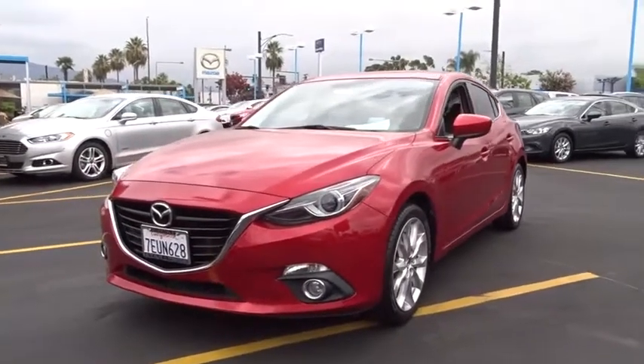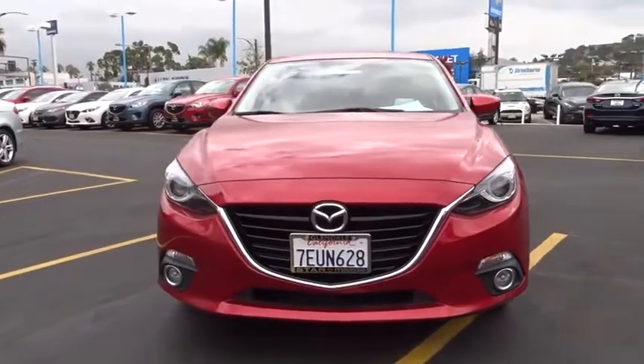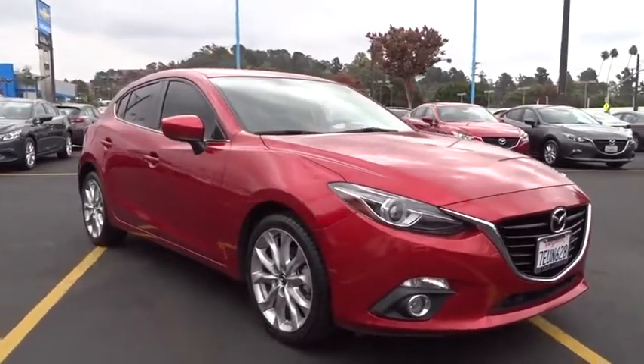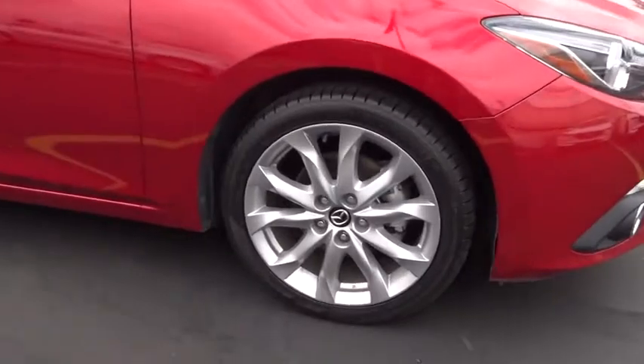The 2014 Mazda 3, a 2010 Car and Driver's 10 Best Award winner. The Mazda 3 meets your vehicle wants and needs — powerful and economical, technologically savvy, and boasting top safety features. The Mazda 3 is the total package.